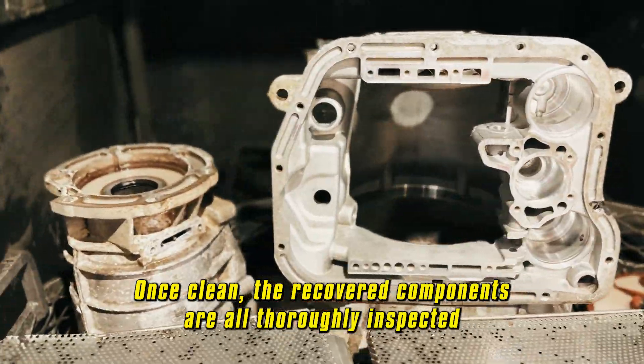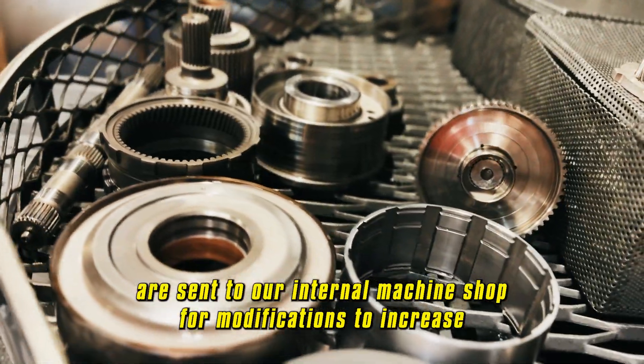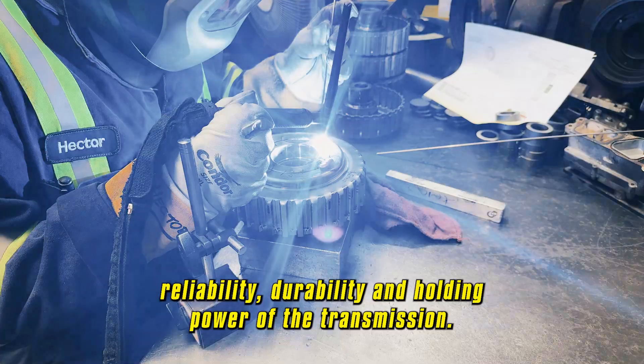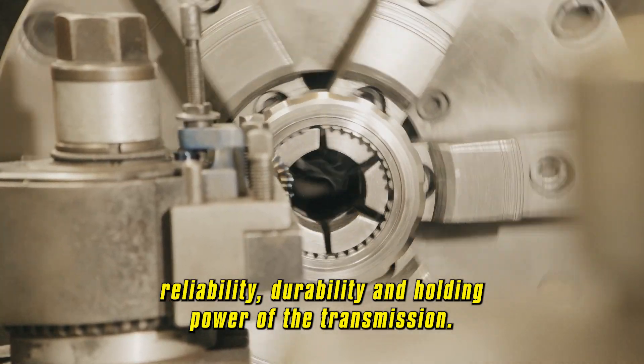the recovered components are all thoroughly inspected and key components are sent to our internal machine shop for modifications to increase reliability, durability, and holding power of the transmission.